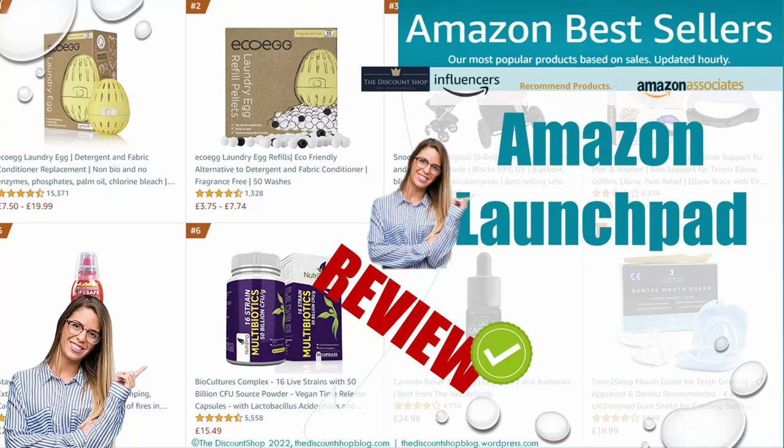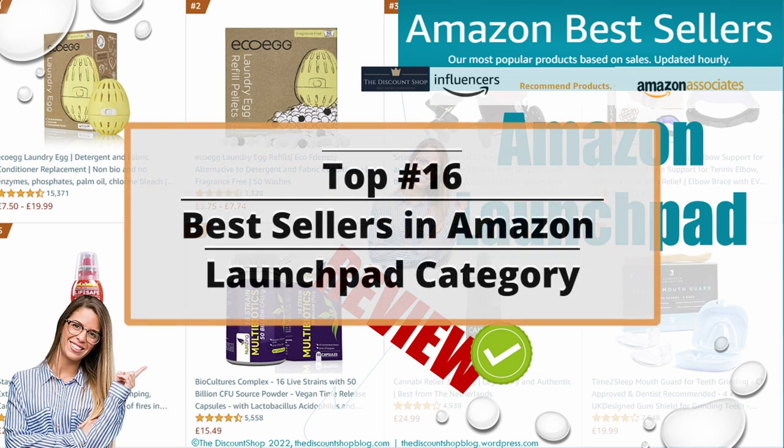Hello folks, today is a great day for Amazon shoppers and lovers, as I am sharing the top 16 best sellers in Amazon's launchpad category. These products are great to be used every day and have been the most sold items throughout this week. For each product, you will have the current rate and number of reviews plus the actual price to help you save on your next shopping. All product links are in the description and you can safely click on them to be directed to the right product.